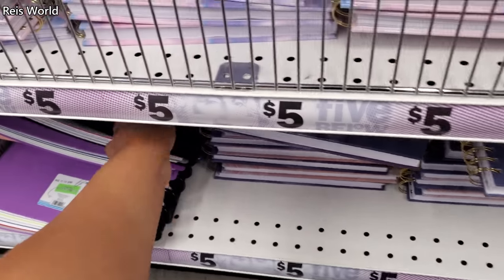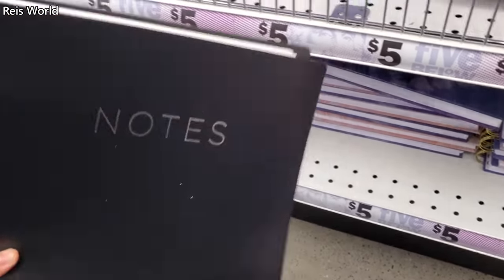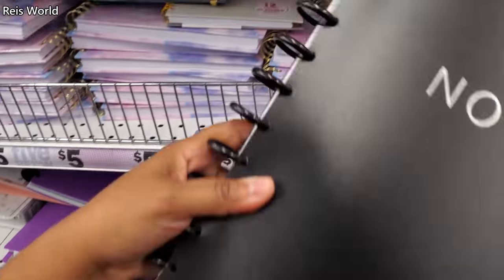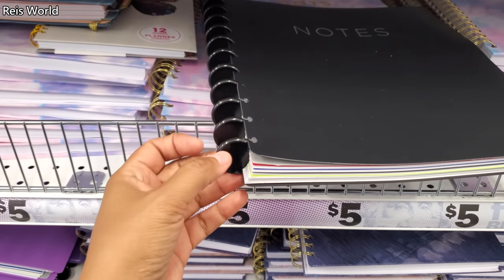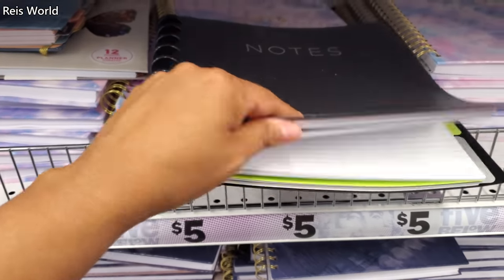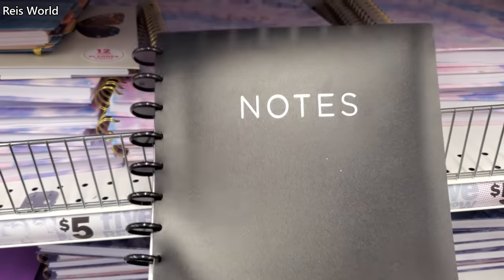The dot graph. And these are $5 down here. Notes — which is not bad. I do know 5 Star has folders like this, but they're three-ring. But they're really flimsy, which I like. But sometimes they're not allowed to use it.